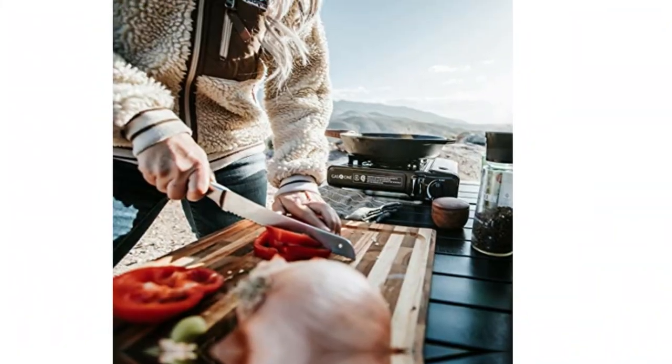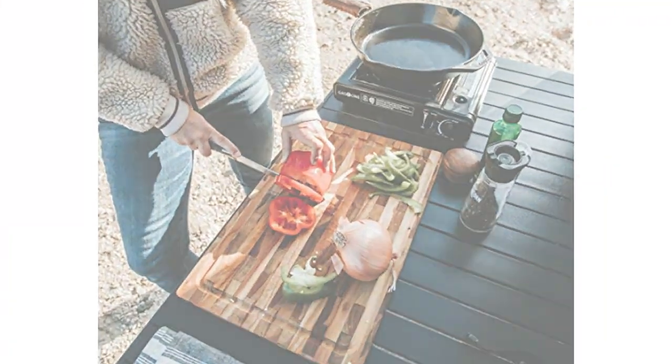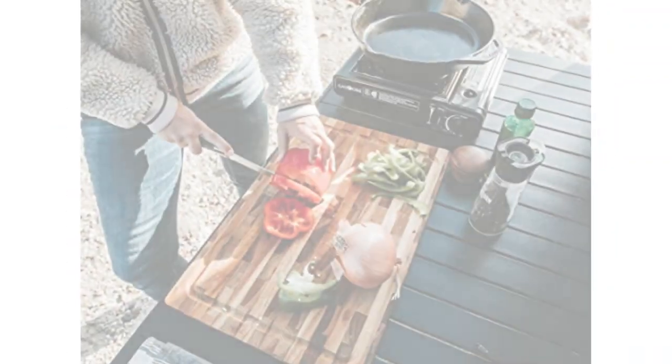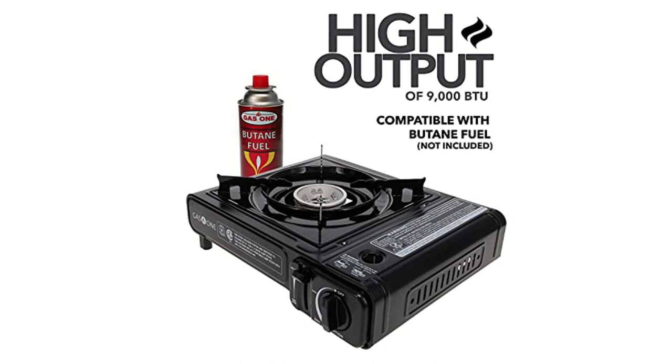Starting at number 1: the Gas 1 GS 3000 Portable Butane Camp Stove. While camping can require a bit of an investment in quality gear, it doesn't have to break the bank. This butane stove from Gas 1 is an efficient, portable way to cook meals for roughly the same price as it is to get into a campground.